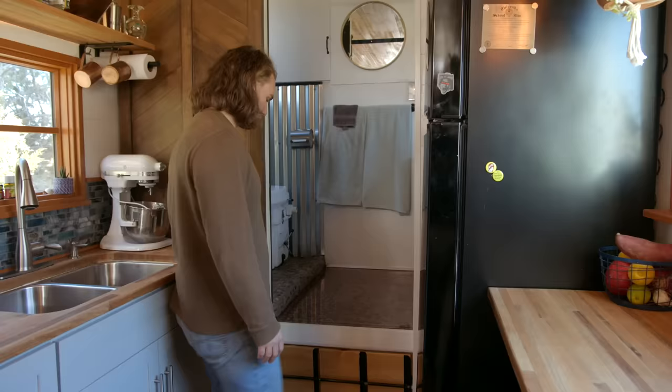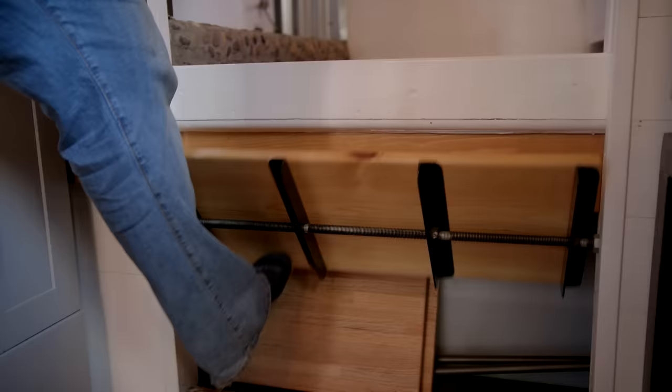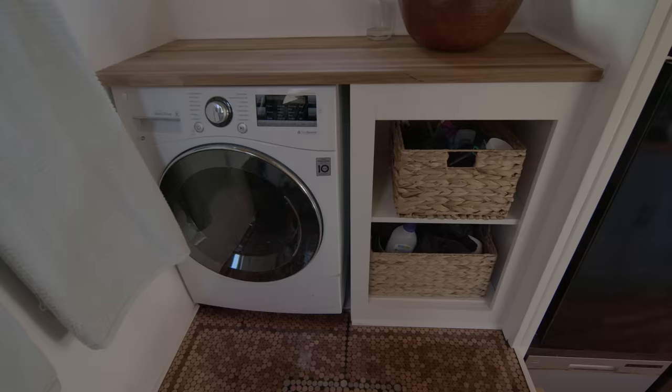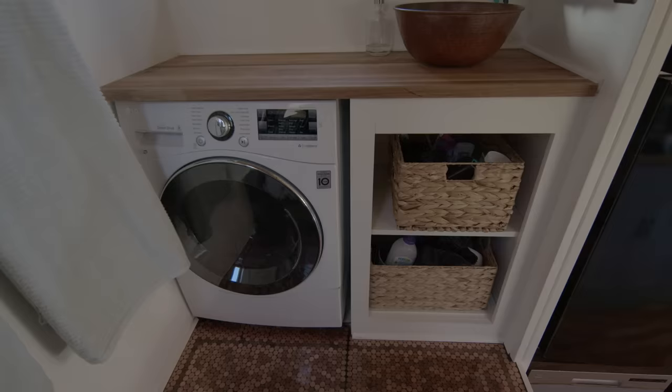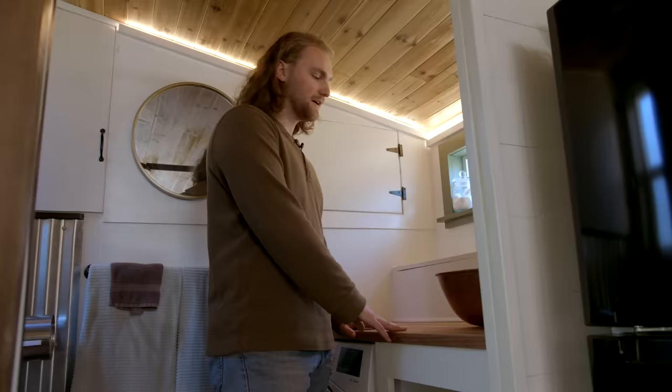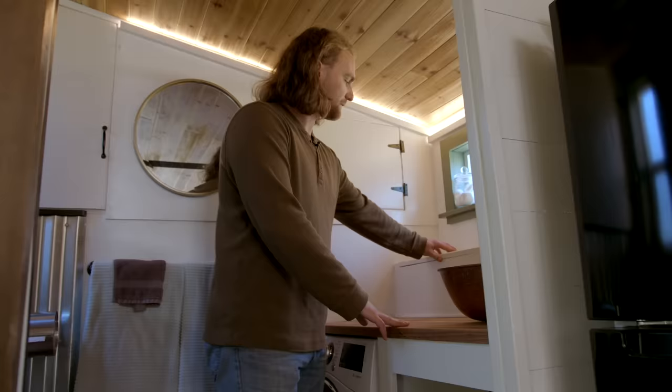To head up into the bathroom, we just kick out this step and step up. We have some indirect LED lighting in here. The bathroom is laid out simply — we have our washing machine, washing supplies, and a big butcher block countertop, which is really nice. We had extra butcher block material so we decided to put some in here.